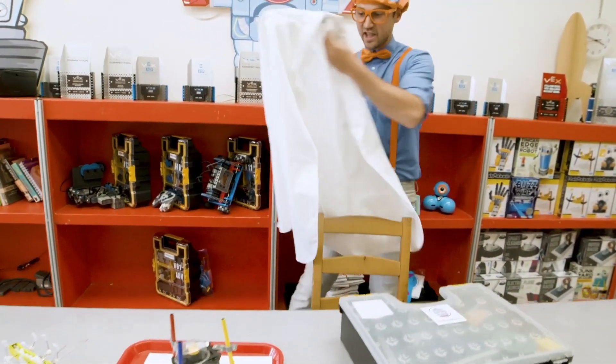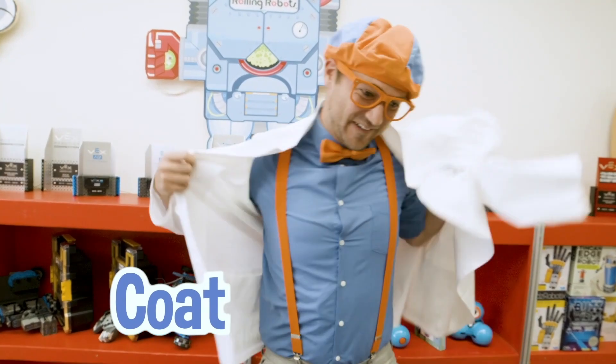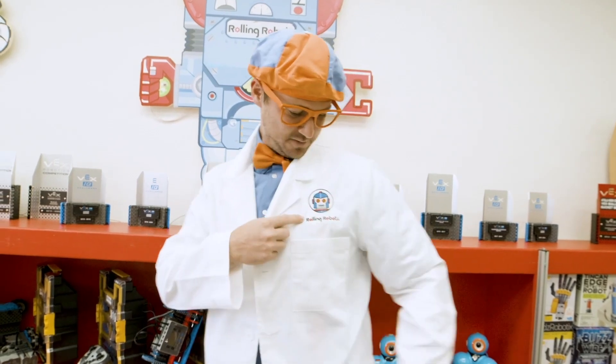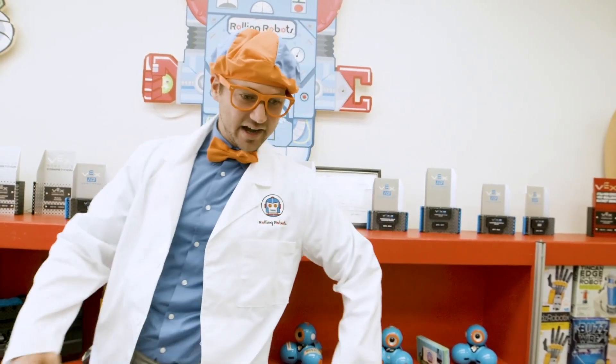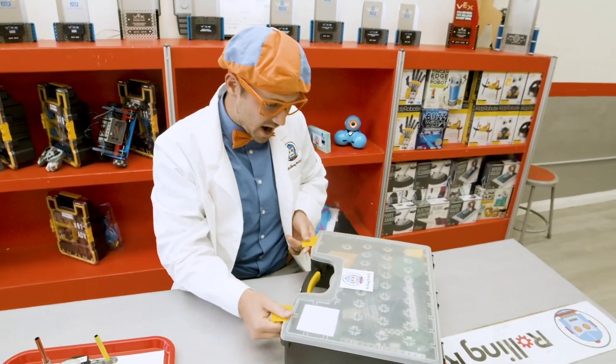It's a robot building coat. How do I look? Team Rolling Robots, woohoo! All right, here we go. Now it's time to build a robot.